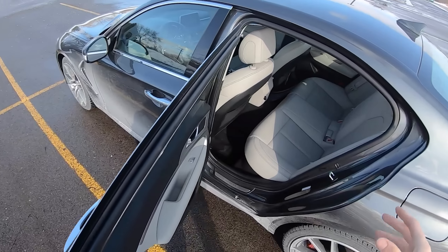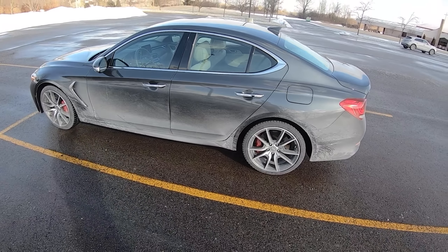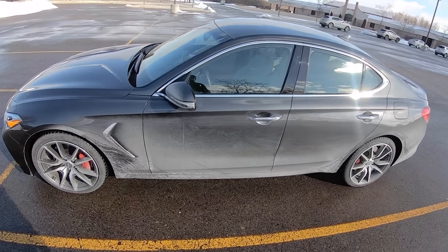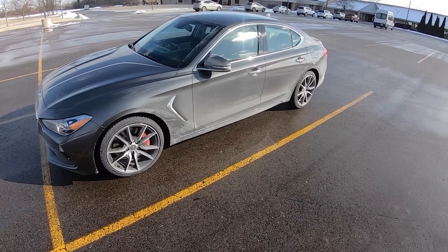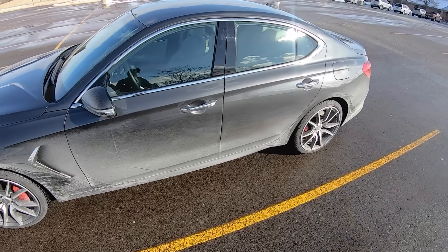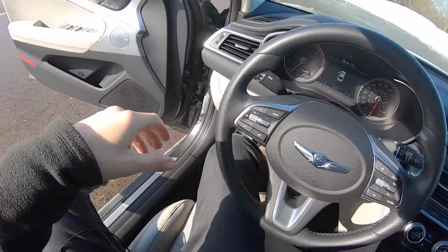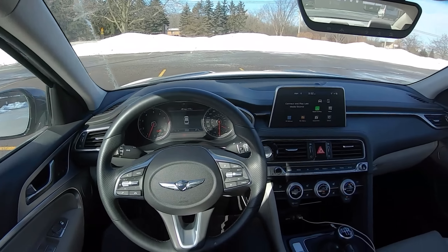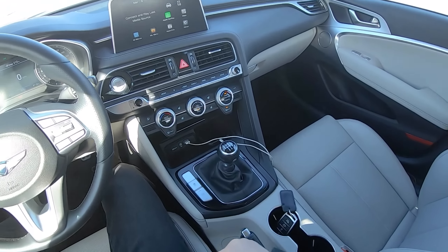Some basics on this car: 255 horsepower, 260 pound-feet of torque — I've heard a couple discrepancies on horsepower numbers but the Monroney says 255 so that's what I'll go with. It's $38,895 including destination — not a bad price for what this is, about the same as its competitors. And it's the only car in its class that offers a manual transmission, which is pretty awesome.